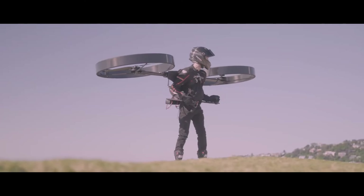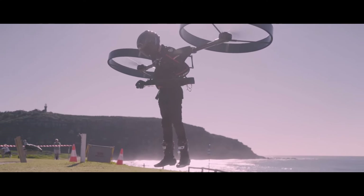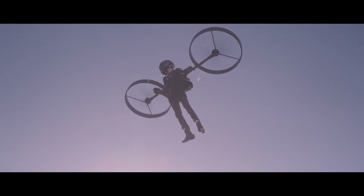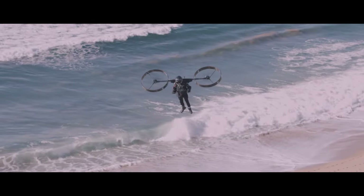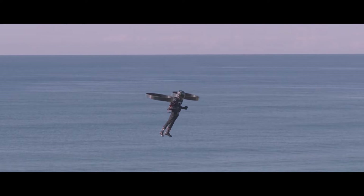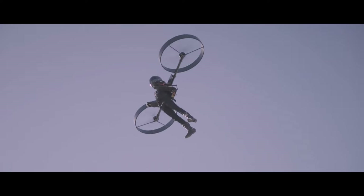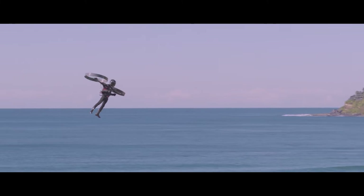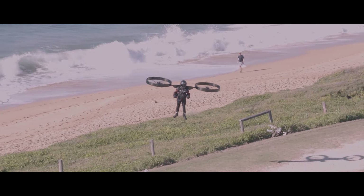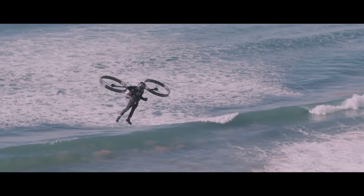The Copter Pack is an ambitious electric single-person helicopter in development by an Australian company of the same name. This cutting-edge backpack helicopter features a lightweight carbon fiber honeycomb frame for enhanced maneuverability, dual duct propellers, and a self-leveling autopilot system for added stability. Its design integrates the pilot's body movements into the control system, potentially offering a unique flying experience. Specifics about flight duration, payload capacity, and safety features are yet to be revealed, but early tethered test flights suggest a promising future.